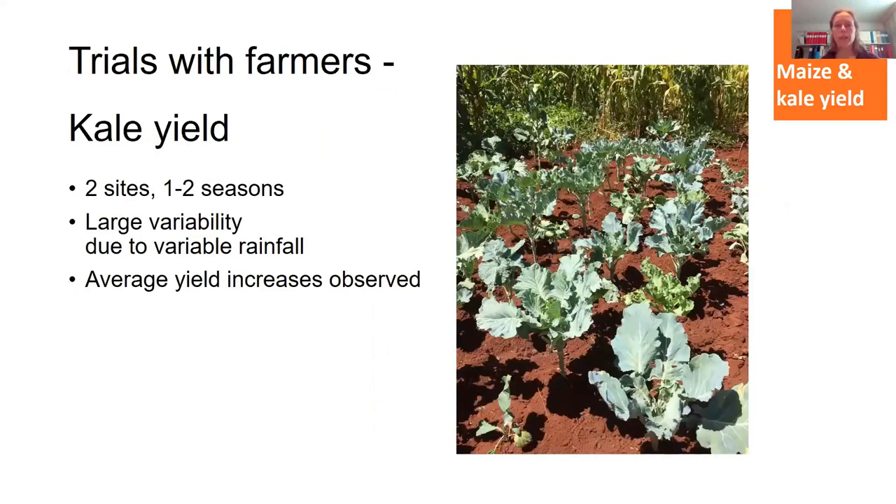The second crop we tried with farmers was kale — green leaves — done in only two of the locations. There was quite large variability due to variable rainfall, and one season was very dry with many plants dying. But on average, we saw yield increases as well — not as much, but significant.